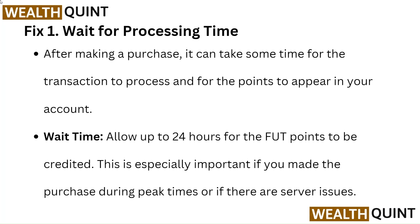Wait time: Allow up to 24 hours for the points to be credited. This is especially important if you made the purchase during peak times or if there are server issues.